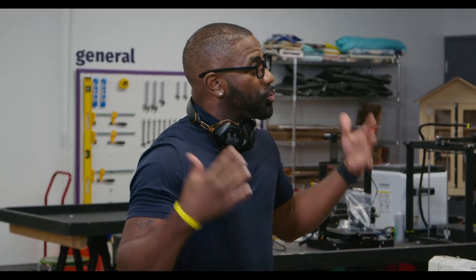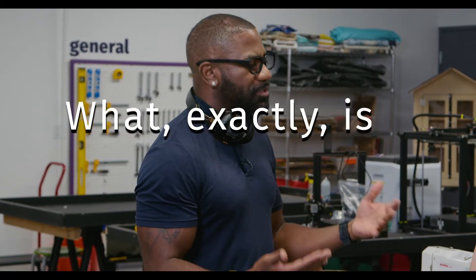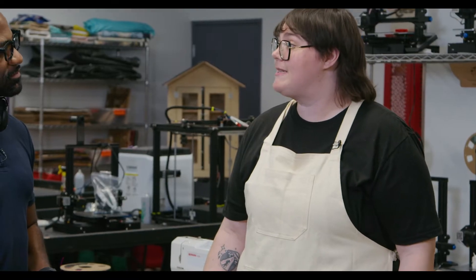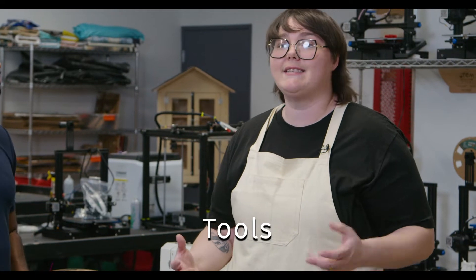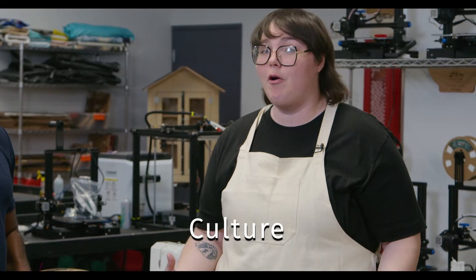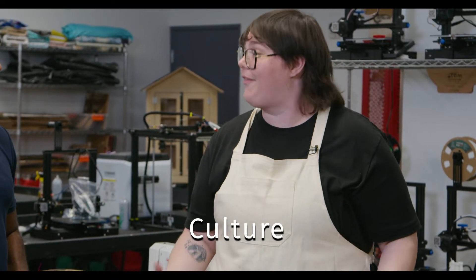This space is absolutely incredible — so many fantastic tools here. But what exactly is a Makerspace? There are a couple of elements that go into what a Makerspace is. The first is that it has all of the tools necessary to complete the projects you want. The second is that it has a culture focused on a growth mindset — failing, trying again, and learning new things.